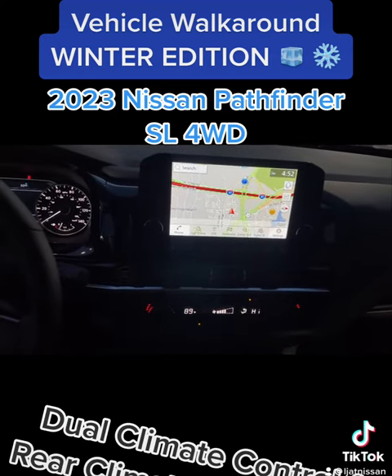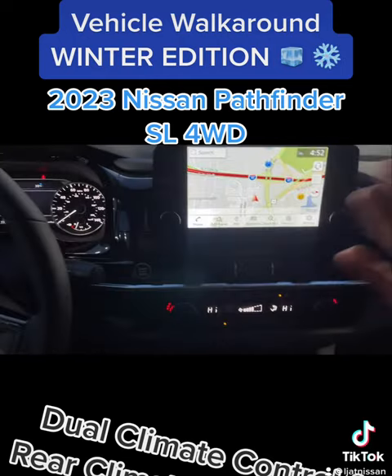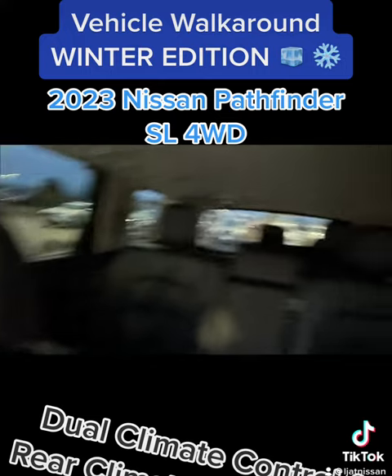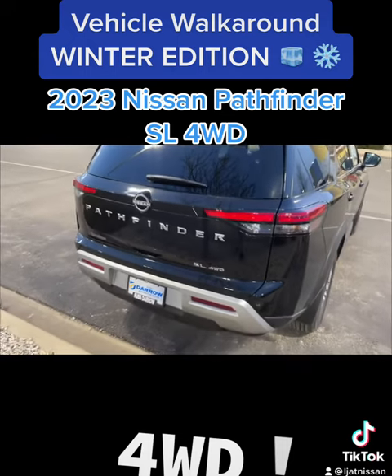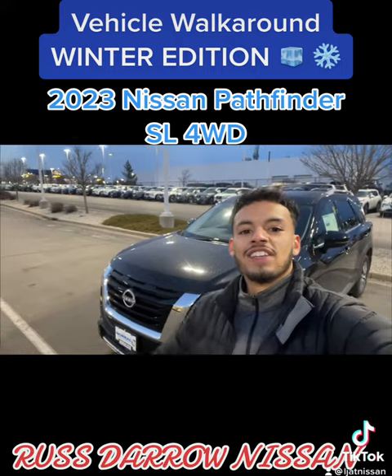This vehicle is also equipped with a dual climate control system, so you can customize each side to your liking — whether someone's colder on one side or warmer on the other. You've also got rear climate control so the folks in the back stay nice and warm. Not to mention this car is four-wheel drive, so you can get the most power and traction to those wheels as needed. Come check this vehicle out at Restero Nissan!